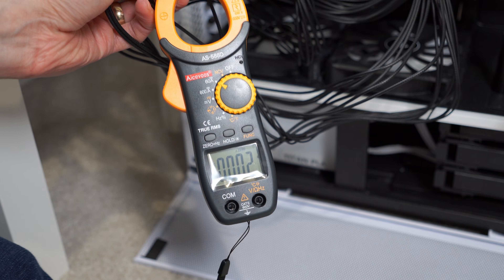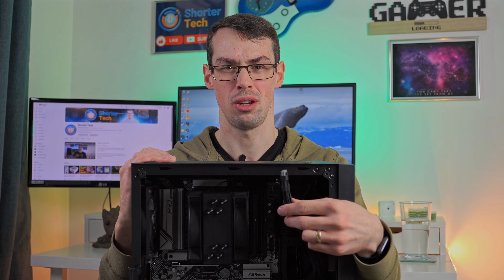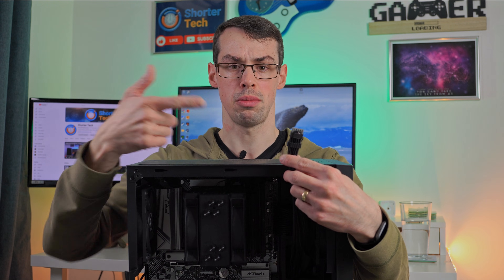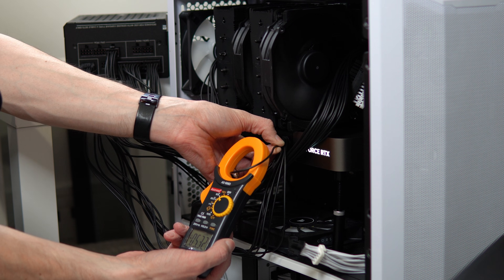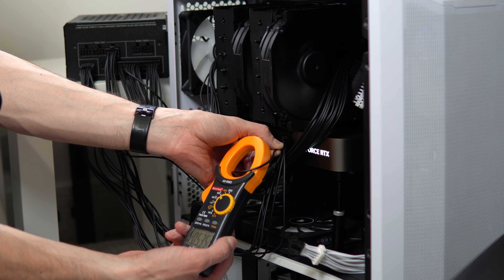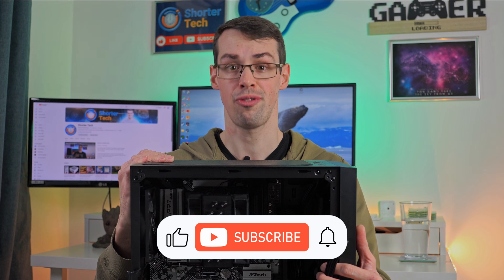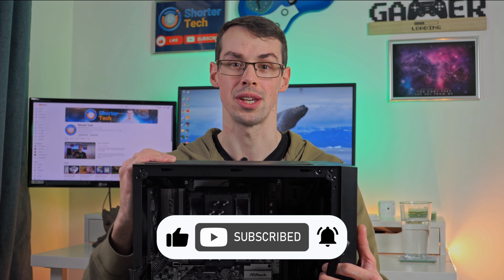Obviously, you shouldn't get something metal and stick it in there while your system is running, but that applies to anything — you shouldn't put a fork in a wall socket either. Just don't do something stupid and you'll be absolutely fine with having a power cable dangling around your case unused. I hope that provides some reassurance. If it did, please click the thumbs up button and subscribe to see more short videos like this. Thanks for watching.